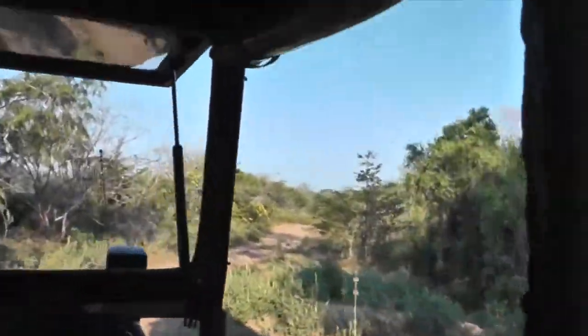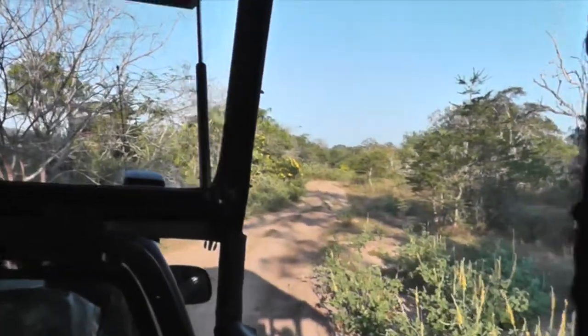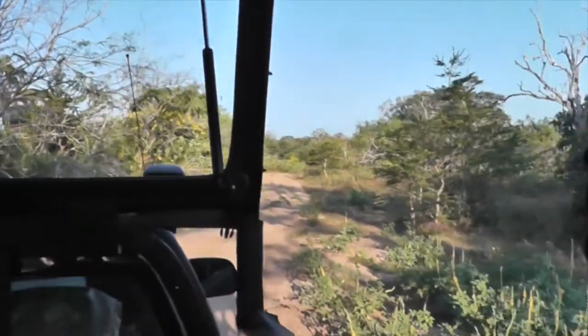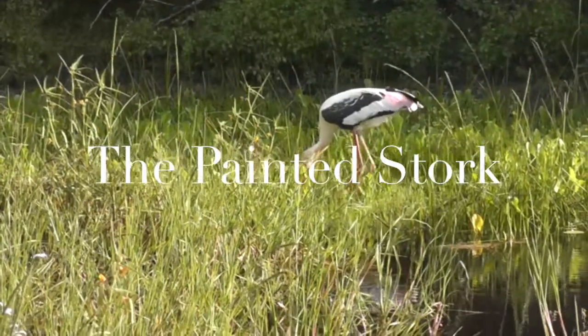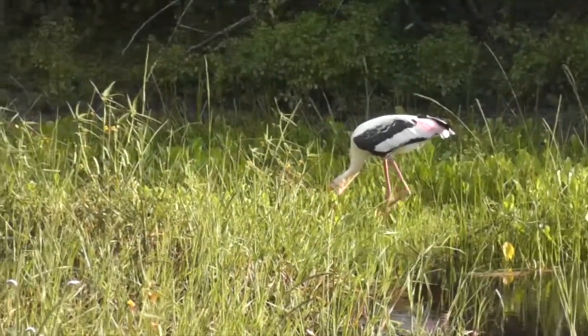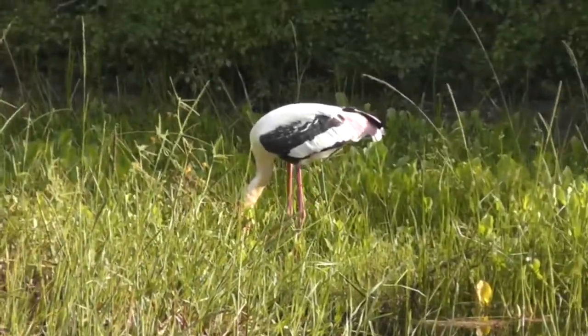And it was out on the rough roads of Yala National Park. He'll use his legs to sort of disturb the small pieces of grass around and drive something towards his beak, so when something swims in between the beak, it slaps shut.